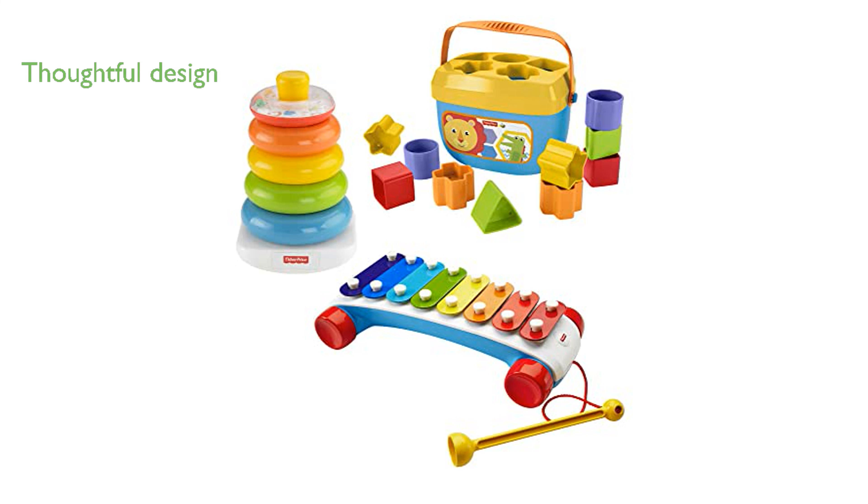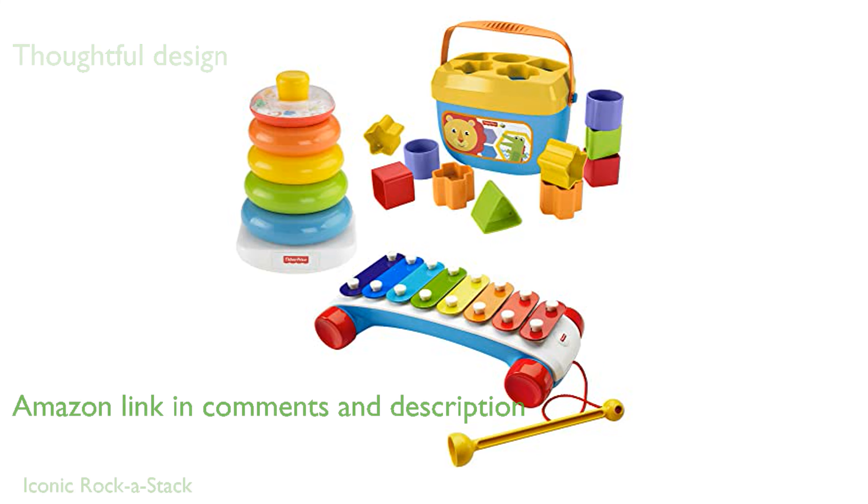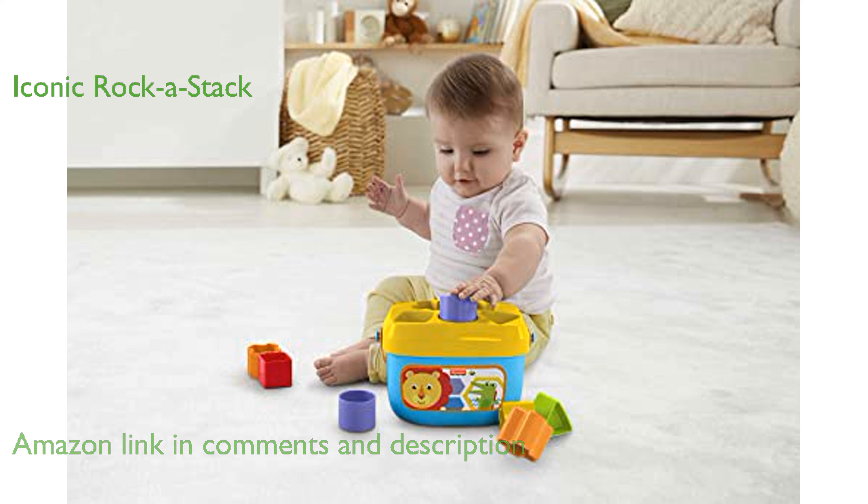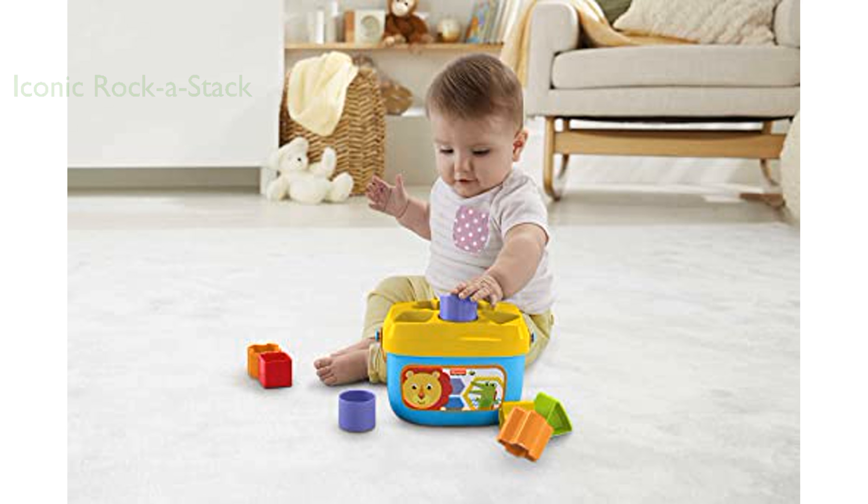The Fisher-Price Classic Infant Trio is a thoughtfully designed set that includes three engaging toys for babies and toddlers. This set features the iconic Rock-A-Stack toy, which helps little ones sort and stack five vibrant rings while exploring balance with its wobbly base.